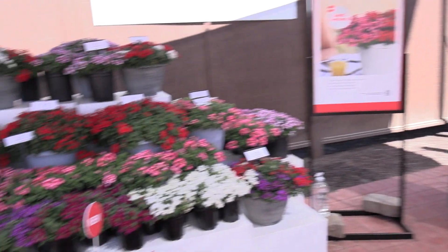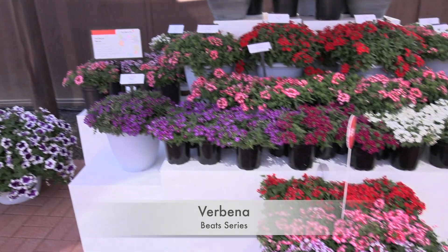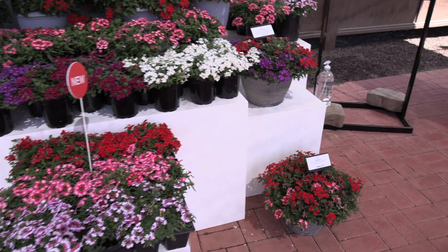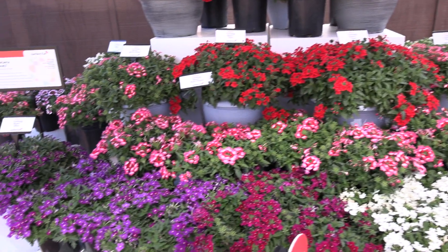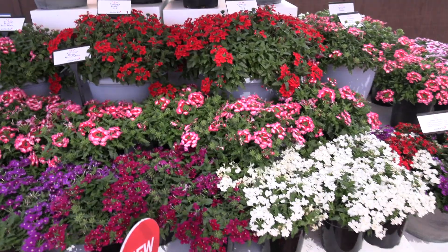Beats Verbena. I like the name — it's kind of creative. But it's really about this series not missing a beat: it continues to flower, it doesn't cycle out. I thought it went along with the rock and roll stuff we saw at the last trial we were talking about over there. Anyway, Beats is tremendously versatile.